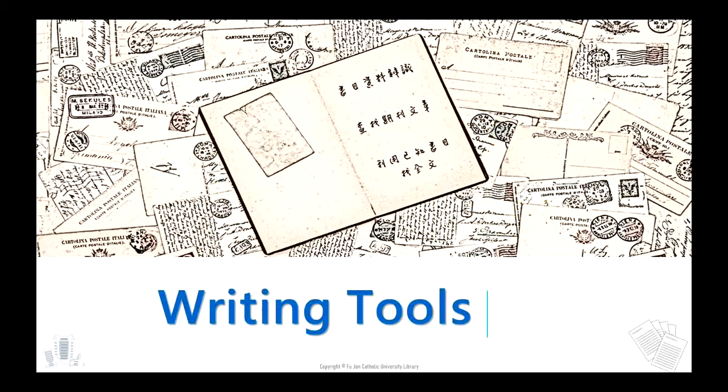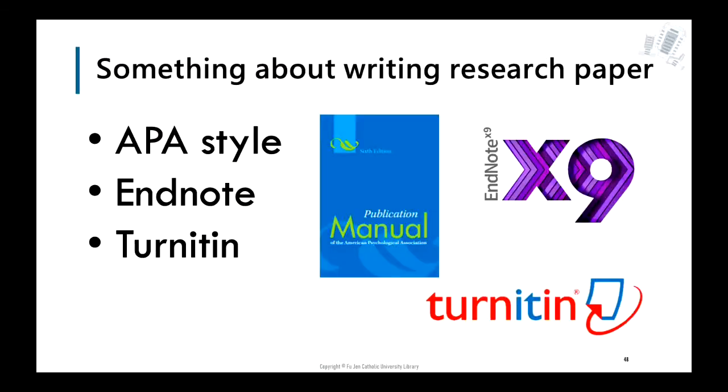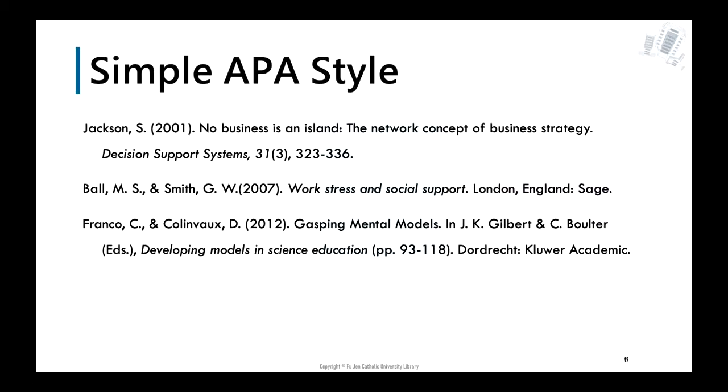The last part covers writing tools for graduate students. You should know about APA style. First, identify the reference to find useful information. For a journal article in APA style: author's last name appears first followed by initials, year of publication in brackets, title of article (capitalizing only the first word), title of the journal in italics, volume number in italics, issue number in brackets immediately after the volume number, and all page numbers.